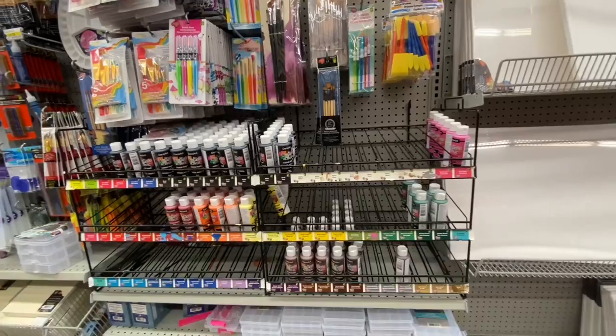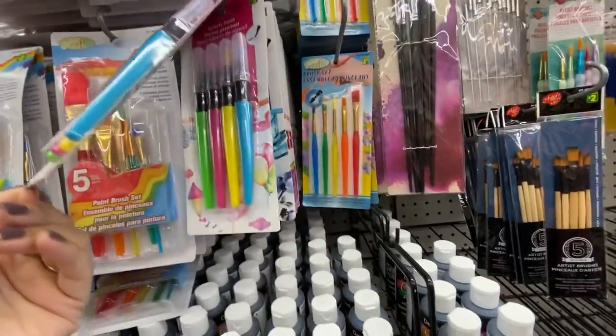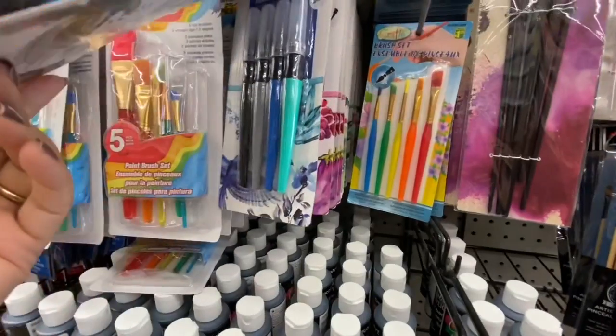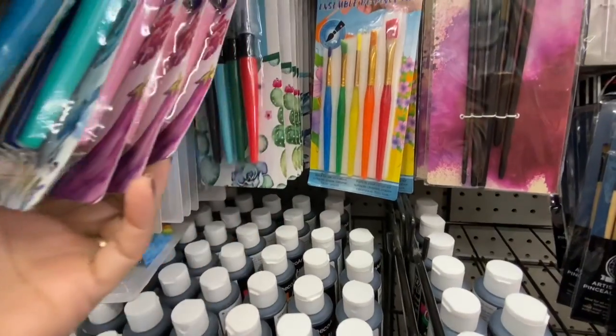The paint section wasn't fully stocked — lots of black paint though. Has anyone used these brush pens? Let me know your reviews — they are $2 with four different color options, and you get four in a pack.